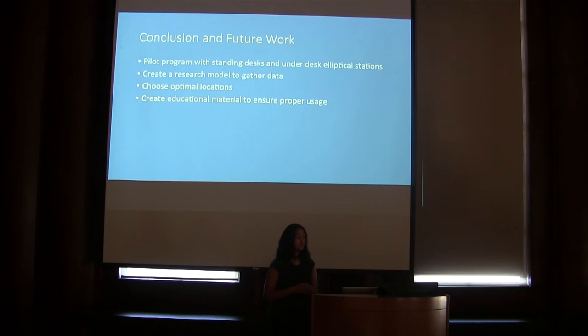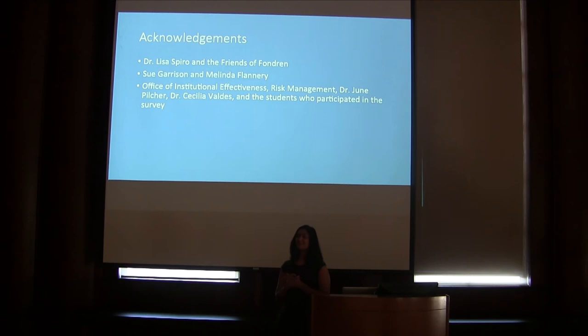In conclusion, my work showed that Fondren Library should implement a pilot program of the under-desk elliptical station and the standing desk in order to improve student well-being and gather more data on these devices. I'd like to acknowledge Dr. Lisa Spiro and the Friends of Fondren for supporting the project, Sue Garrison and Melinda Flannery who were my mentors, and the Office of Institutional Effectiveness, Risk Management, Dr. Jean Pilcher, Dr. Cecilia Valdez, and all the Rice undergrads who participated in the survey. Without the data from these people, I wouldn't have been able to complete my research.